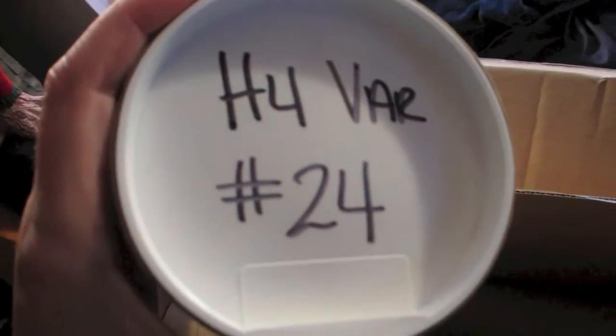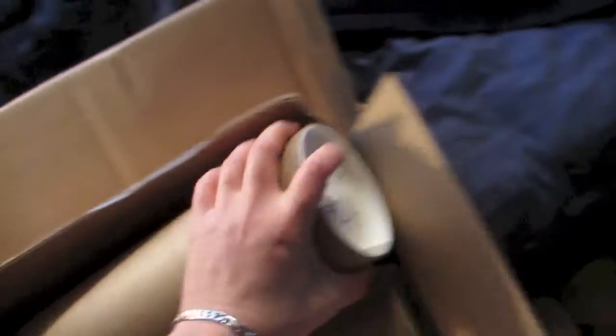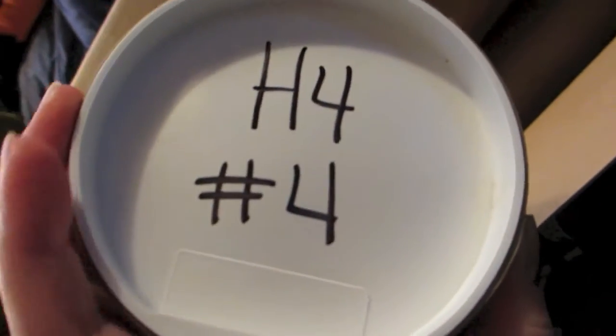The Halloween 4 variant, and it's number 24. Halloween 4 — I got number 4, that is so awesome. Halloween 1, I got number 60. And then Halloween 1, number 59 — so 59 and 60.